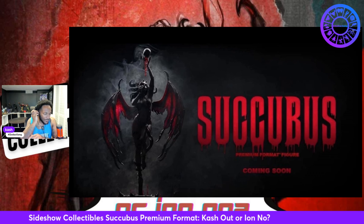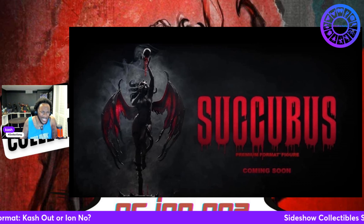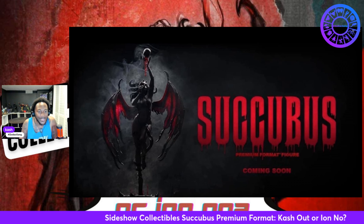Then they showed this and said premium format. It's literally as if she's coming up out of the ground, and you see the blood dripping from the skull right above her. Crazy. Crazy. Crazy.